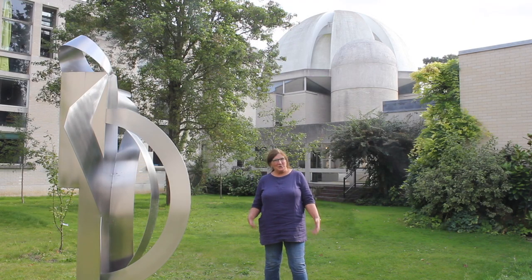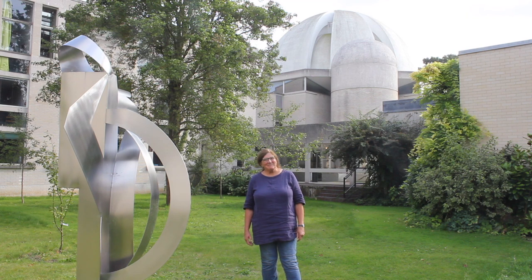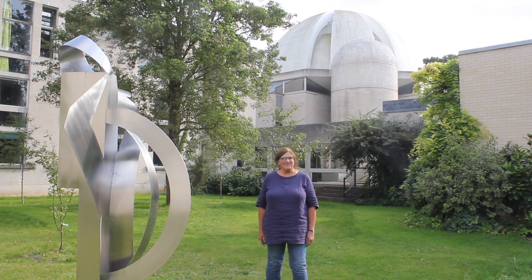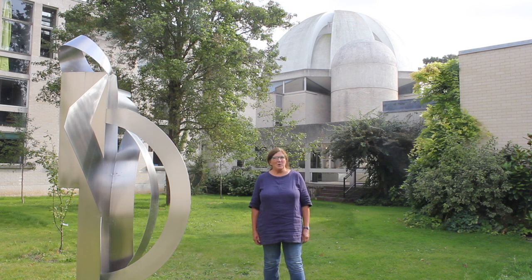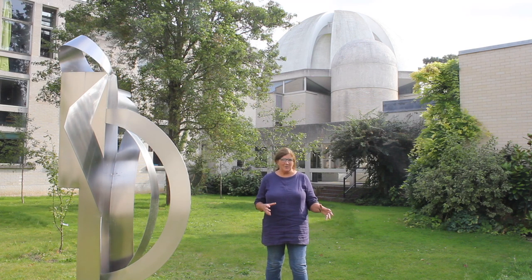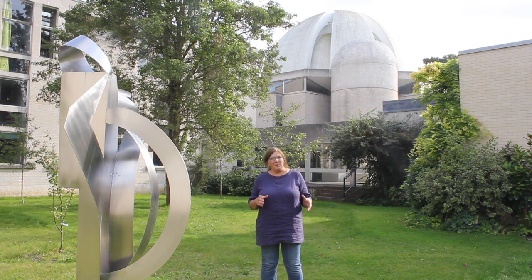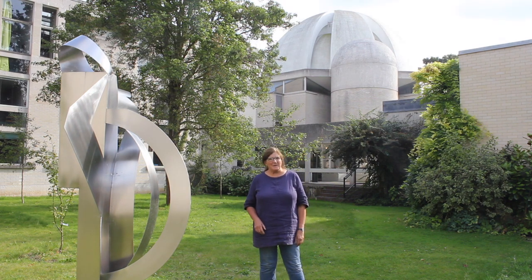Here we are in Orchard Court, and people might sometimes wonder where Orchard Court got its name from. It comes from the Orchard House which stood on this site, and that was the home of Ida and Horace Darwin. Ida gave her name to the Ida Darwin Hospital, which is familiar to people in the city.